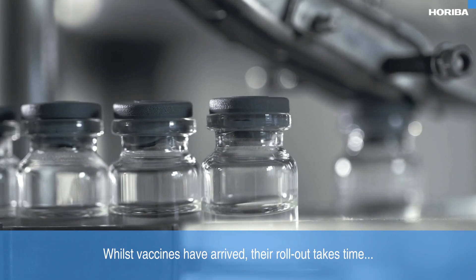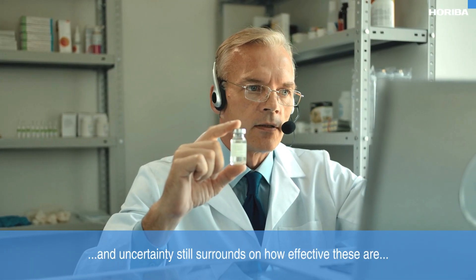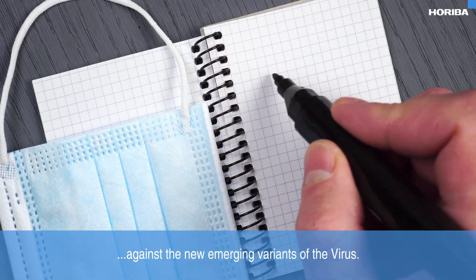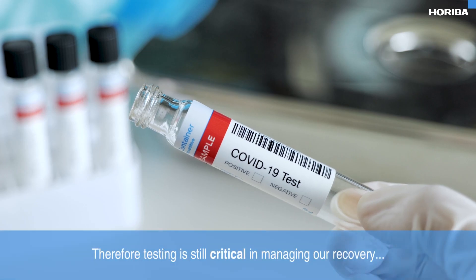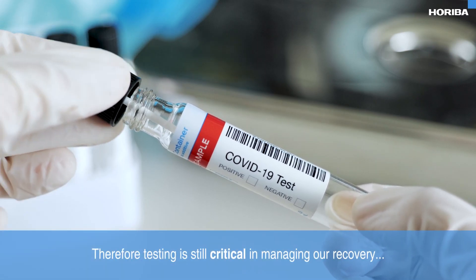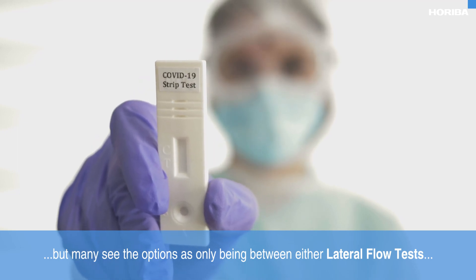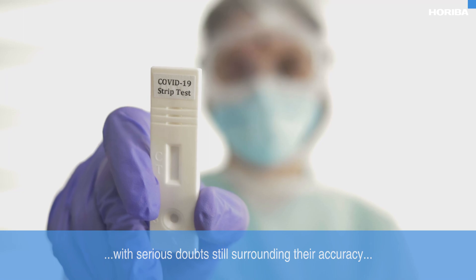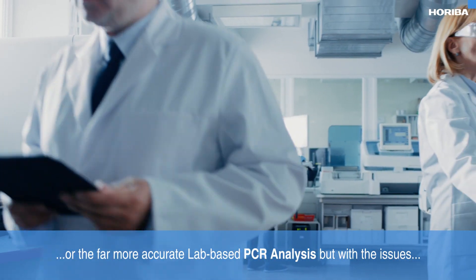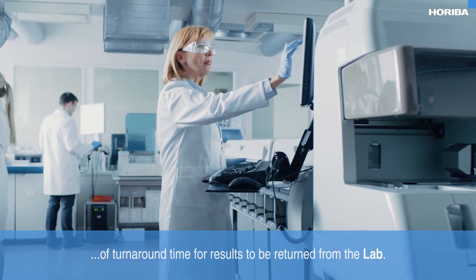Whilst vaccines have arrived, their rollout takes time, and uncertainty still surrounds how effective these are against the new emerging variants of the virus. Therefore, testing is still critical in managing our recovery, but many see the options as only being between either lateral flow tests, with serious doubts still surrounding their accuracy, or the far more accurate lab-based PCR analysis, but with the issues of turnaround time for results to be returned from the lab.